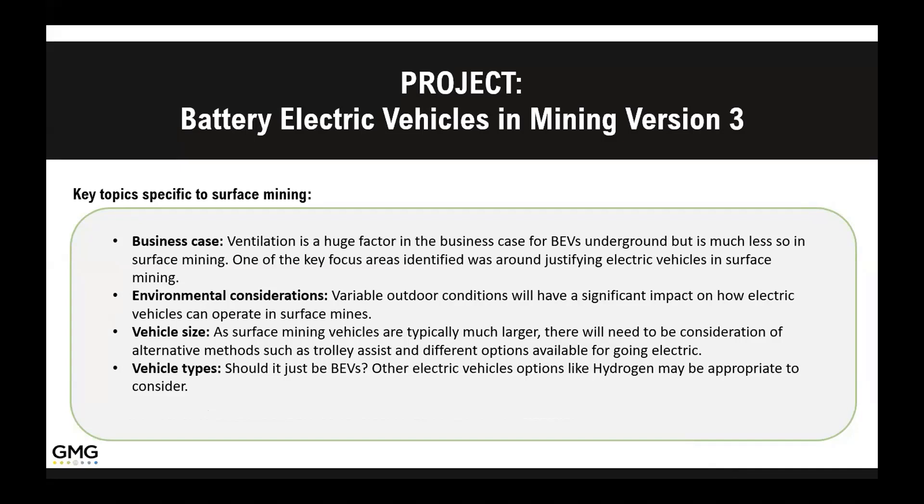The information we're really looking for is the business case information — that's what everyone wants to know: how do we justify this moving forward? It's really trying to bring the information together so people can make the right decision for their operation and so OEMs can design equipment that's actually usable by mining companies. Environmental conditions have come to light as more significant than originally thought, especially for portal mines or operations in the far north. For a full open pit mine, the equipment never gets a chance to warm up, so we need to figure out how to deal with that and all the energy required.